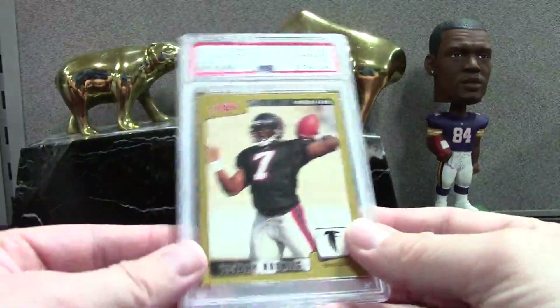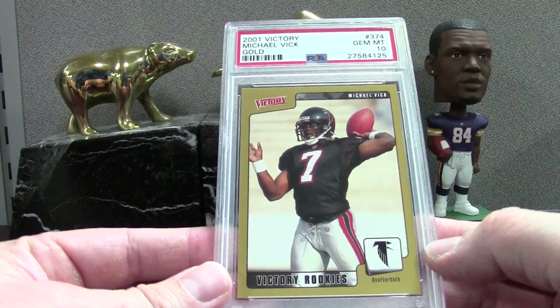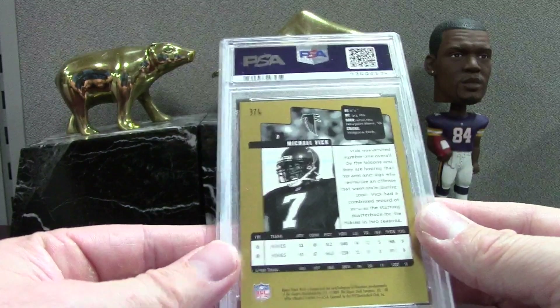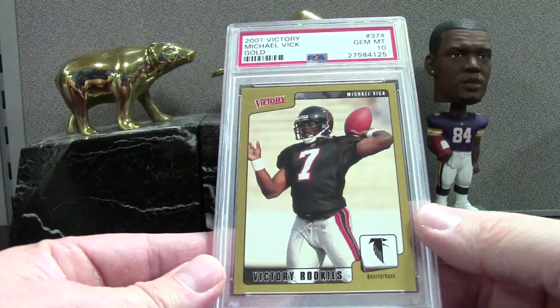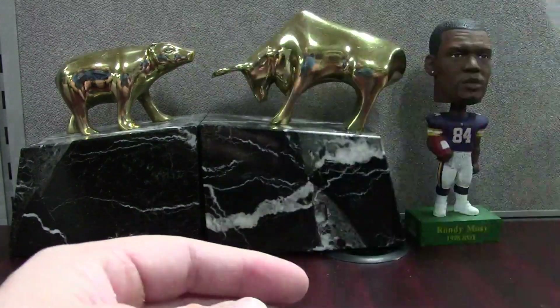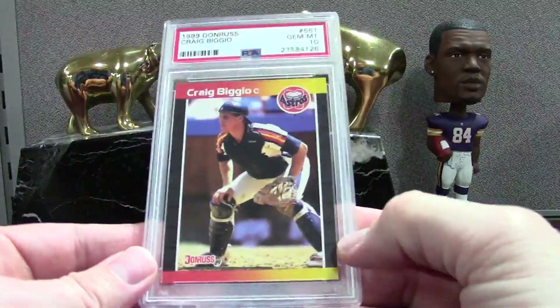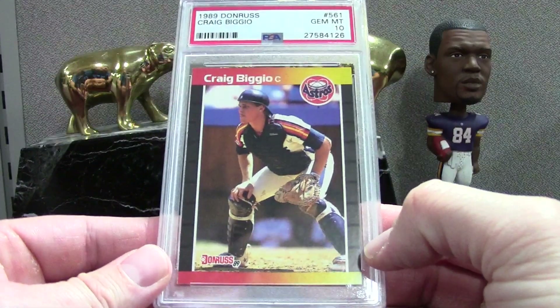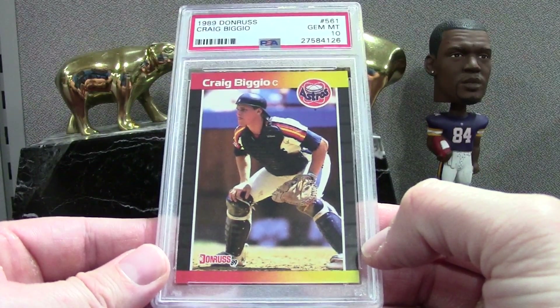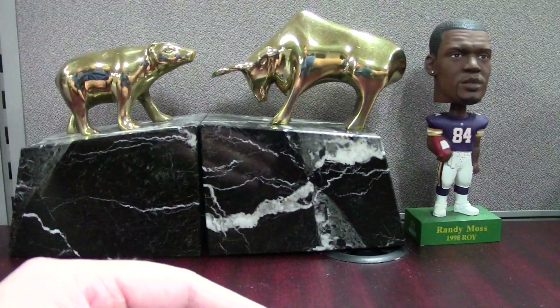I'm going to go through two of these UD Victory Michael Vick Golds. I didn't have this card raw — I must have bought it on COMC and it came in clean. It happens every once in a while — you get a clean card from there and I sent it in and got a 10. We've also got a Craig Biggio, a cool Hall of Famer — 3000 hit PSA 10 from 1989 Donruss, pack pulled.